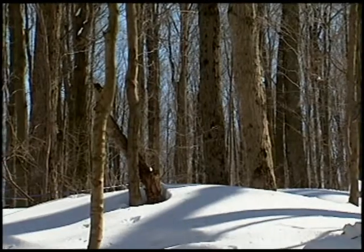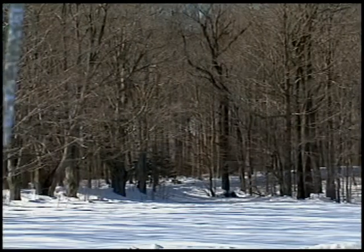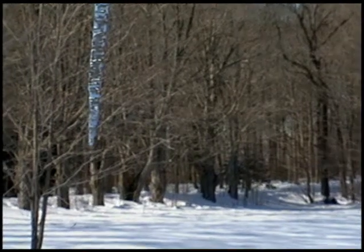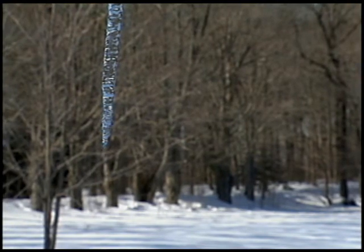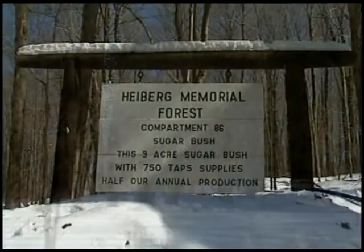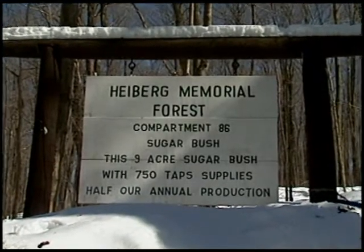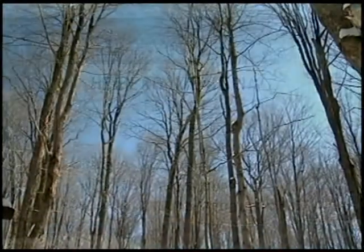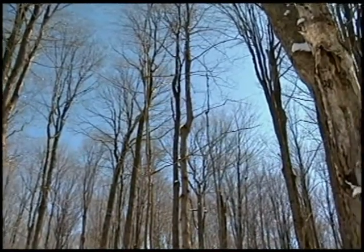It's late February or early March in central New York. Winter's grip on the land is starting to loosen a little as the days lengthen. Slightly warming temperatures are welcomed after several months of snowy cold weather. At Heiberg Memorial Forest, a campus of the College of Environmental Science and Forestry near Tully, New York, these first fleeting signs of spring marked the renewal of a tradition that stretches back in history to an unknown time.